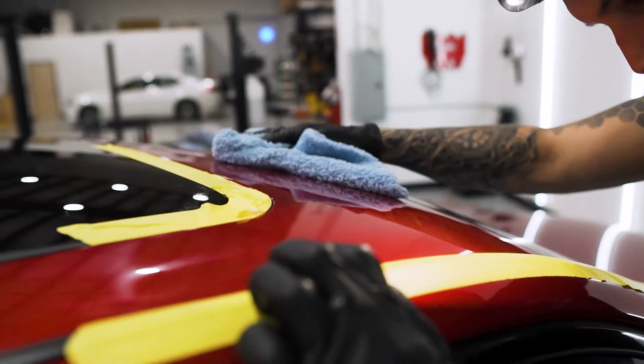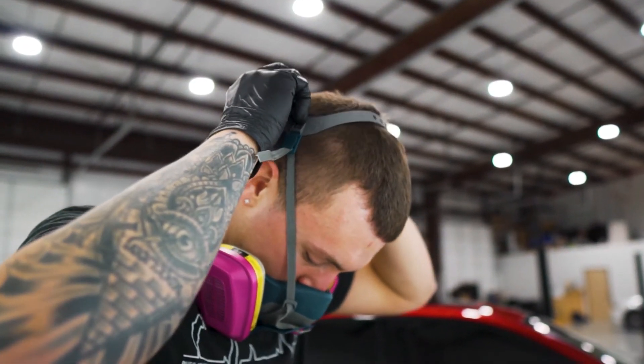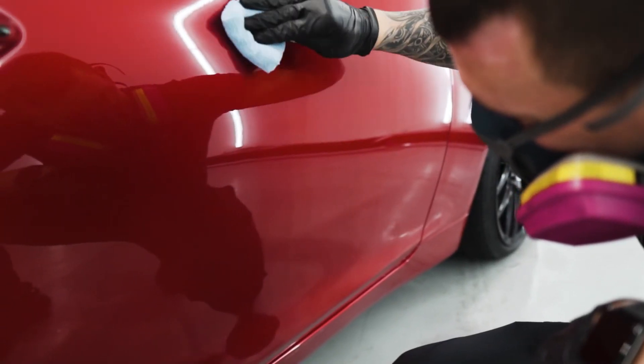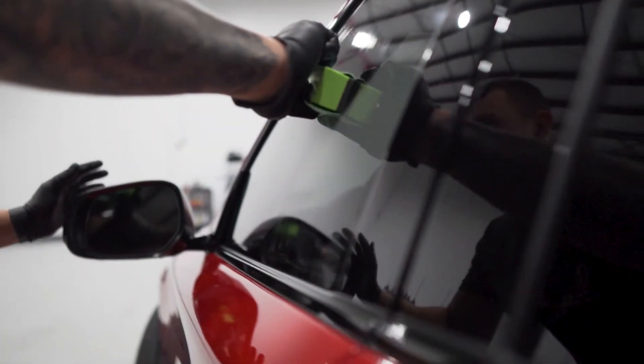Once the vehicle is in the state that we want it, we're going to utilize our Ceramic Pro ceramic coatings to protect the vehicle the right way. Not only are we going to ceramic coat the paint work, but we're also going to coat all the plastic trim, the glass, and the wheels.